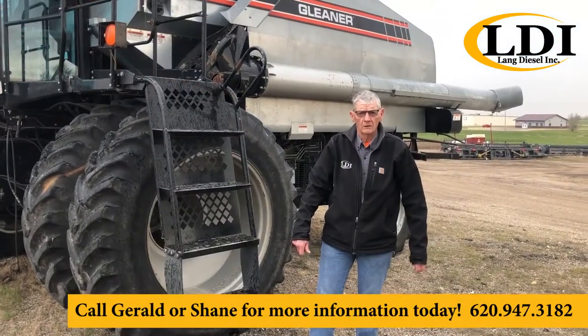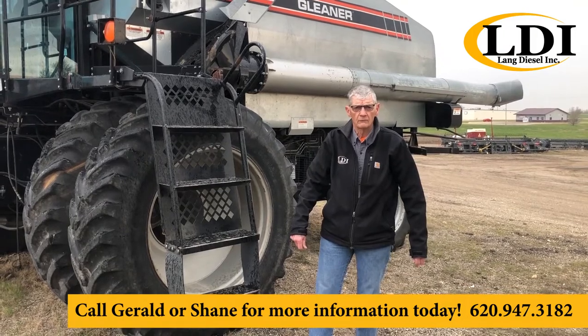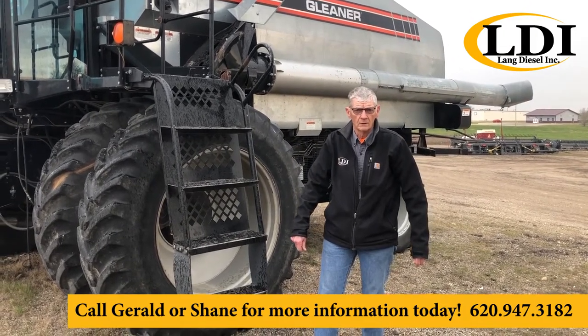Give Shane or Gerald a call at 620-947-3182. Keep the faith. Thank you.